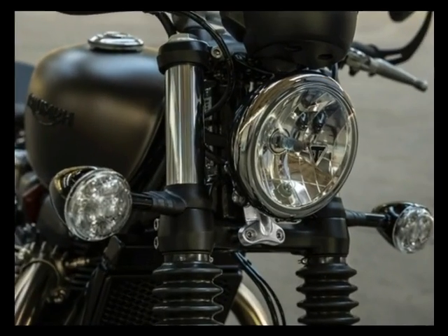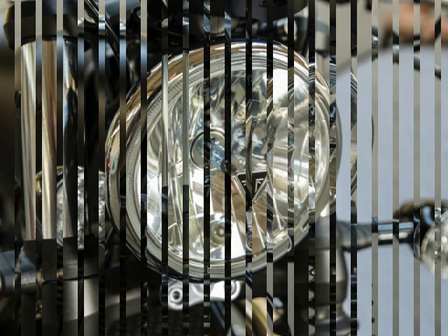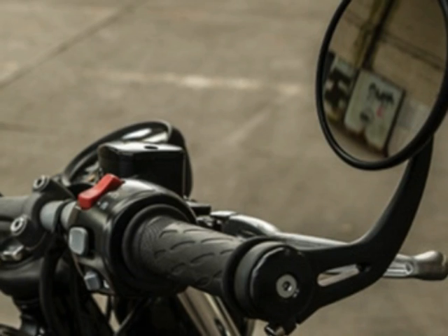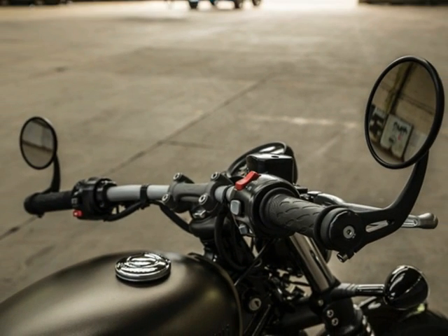slip in effortlessly. Shorter riders will love the 690mm seat, but taller ones can still enjoy all-day comfort. Everyone will appreciate the plush ride quality, the uncluttered view, the snazzy bar and mirrors, and neatly hidden electronics. Two riding modes, traction control and ABS offer 21st-century safety borrowed from the Bonneville T120.